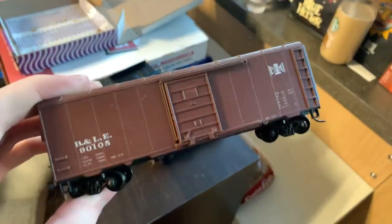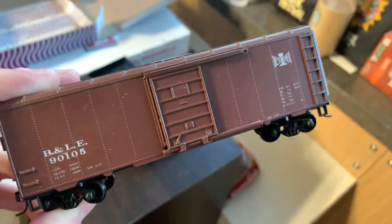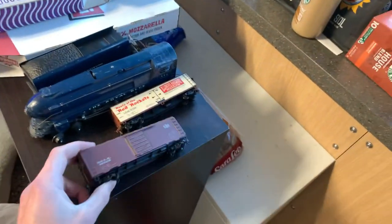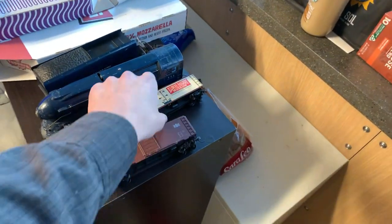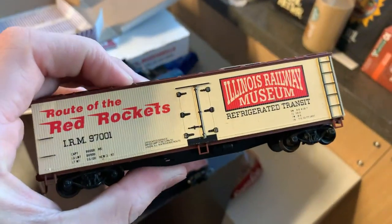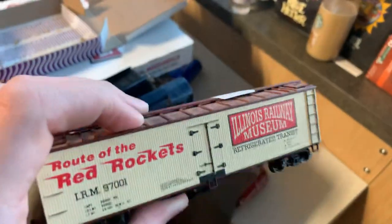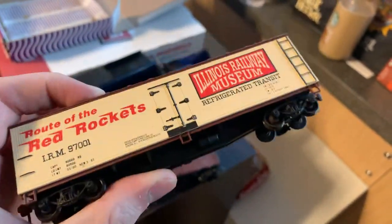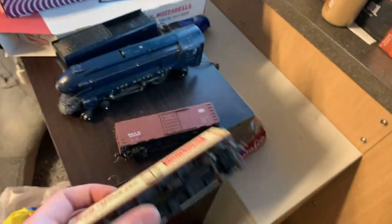When I was at Hobby Stop last, I picked up two more freight cars. This is a Bessemer and Lake Erie boxcar — an Athearn blue box kit with some KD metal couplers on it. And this one's super cool. This is an Illinois Railway Museum Route of the Red Rockets refrigerator, or reefer car. This is one of the Accurail kits.